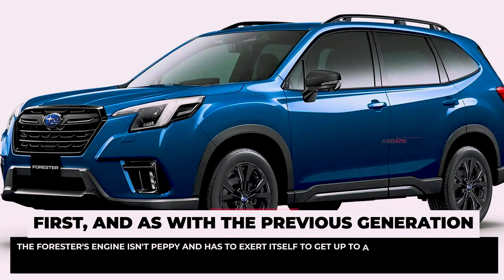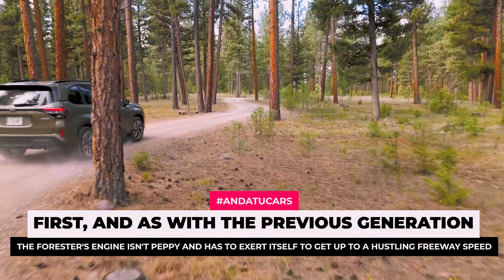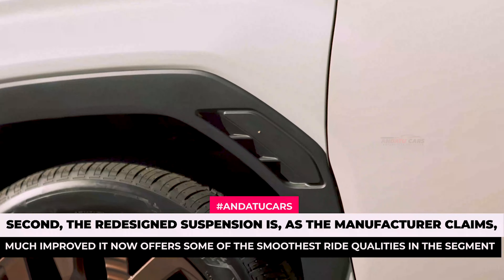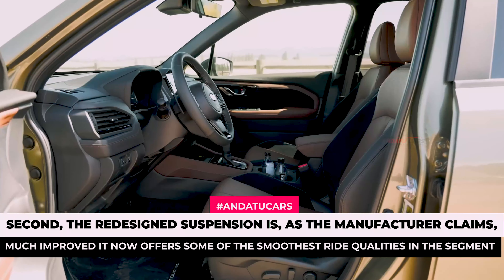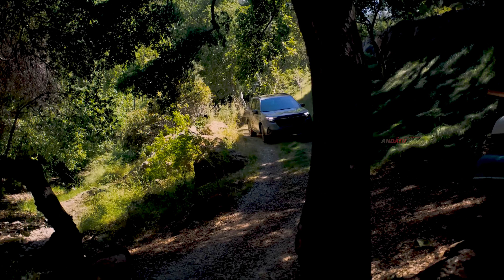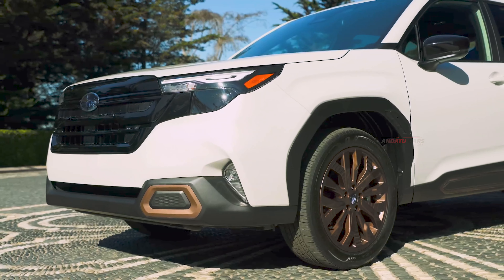On the road, two things struck us straight away. First, and as with the previous generation, the Forester's engine isn't peppy and has to exert itself to get up to a hustling freeway speed. Second, the redesigned suspension is, as the manufacturer claims, much improved — it now offers some of the smoothest ride qualities in the segment. Subaru impressed on us that interior noise levels have been improved, and that is definitely the case in the real world, at least in terms of road noise from the tires. Wind noise is still apparent, but it's not overbearing.